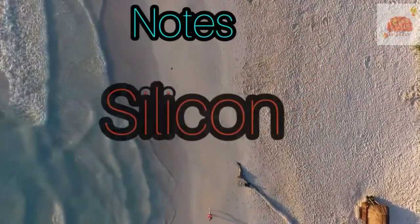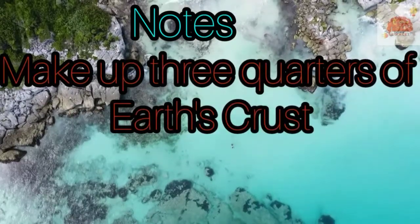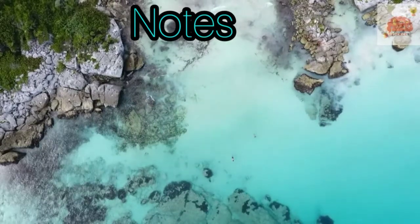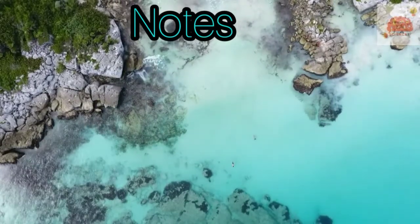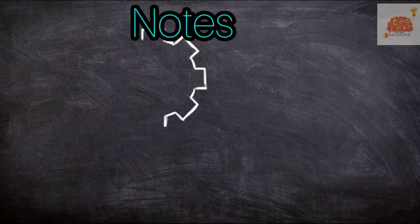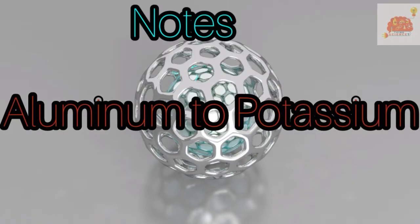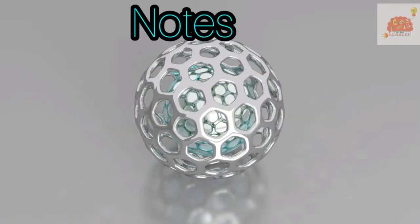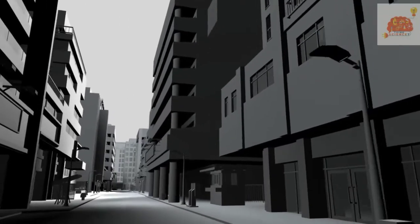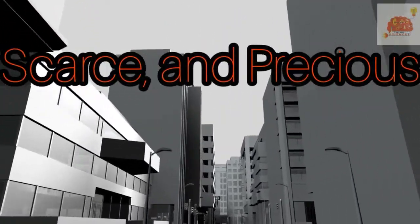Oxygen and silicon make up nearly three quarters of the crust. They occur together in compounds such as silicon dioxide, which is silica or sand. Oxygen is also found in compounds such as iron(III) oxide, aluminum oxide, and calcium carbonate. Just six metals — aluminum to potassium — make up over one quarter of the crust. Aluminum is the most abundant of these, and iron is next. All six elements occur as compounds because they are reactive.